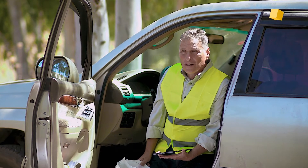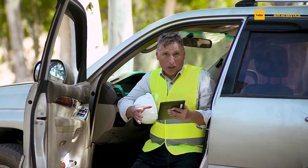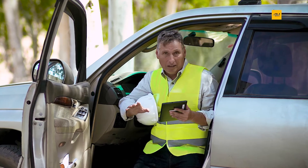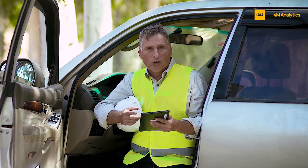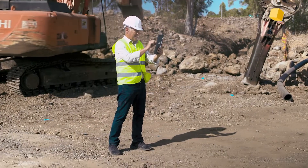And then we started using 4M. At first we used the tech for quality assurance, just to make sure we didn't miss anything — and we did. An undocumented, unregistered water pipe right in our right-of-way, and that's just the tip of the iceberg.